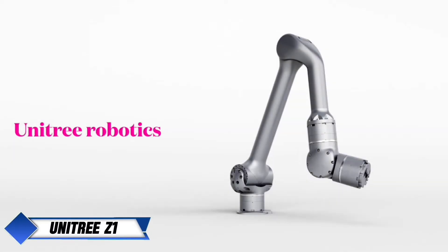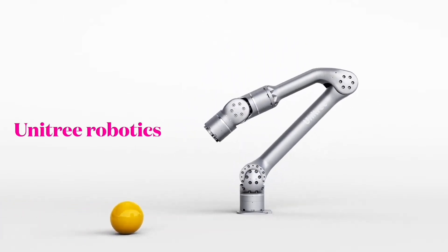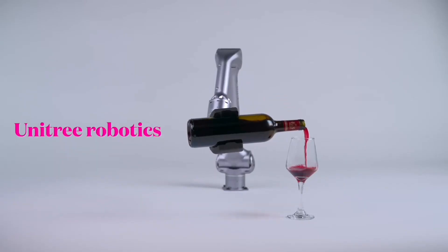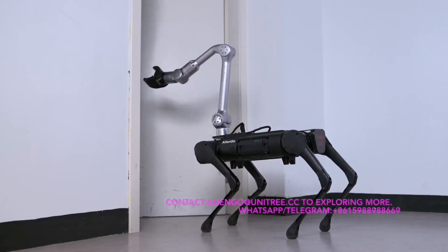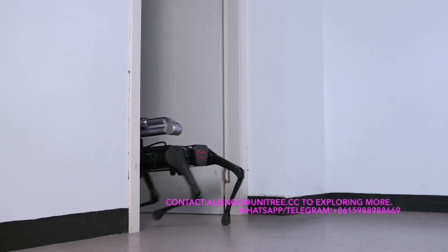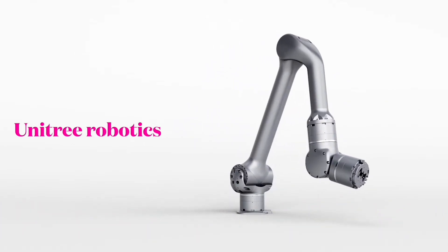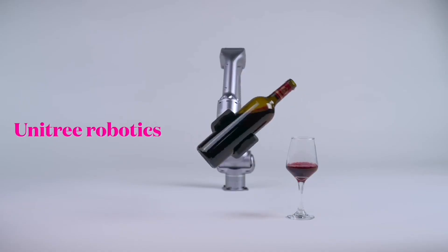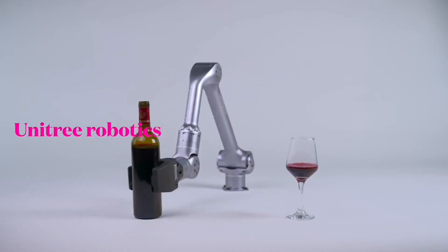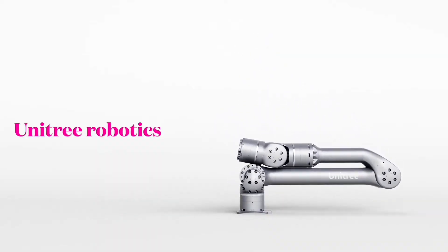Unitree Robotic Arm Z1. Unitree Robotics, a leading Chinese robotics company, has launched the Z1 robotic arm, designed to complement their well-known quadruped robots like Alien Go and B1. This robotic arm is equipped with 6-axis harmonic force control, providing exceptional agility and precision. Weighing a little over 4 kilograms, the Z1 comes in two versions: the Air model, which can lift up to 2 kilograms, and the Pro model, which can handle heavier loads of up to 5 kilograms.